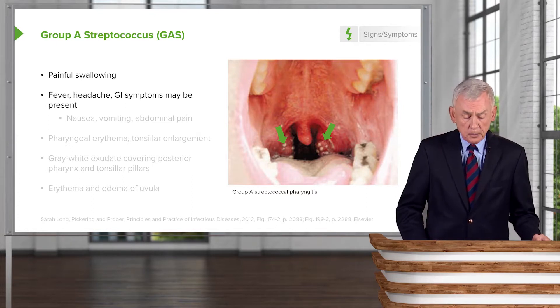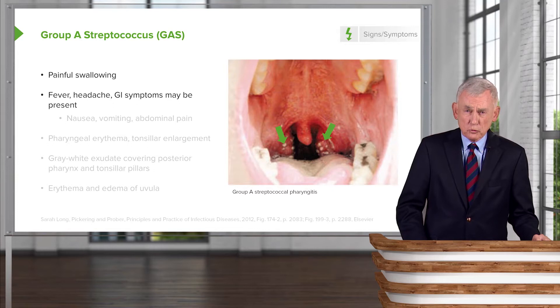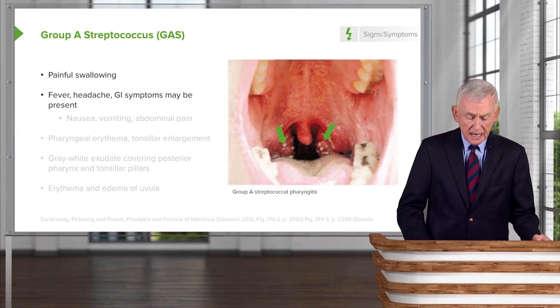In addition to painful swallowing, patients will very often have fever — not extremely high grade, but at least 38.5°C or more. They may even have some GI symptoms, which can deter the physician from making a specific diagnosis.